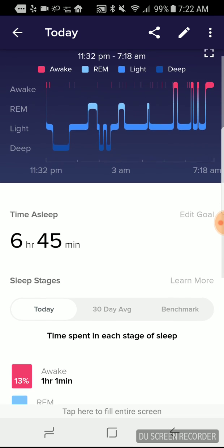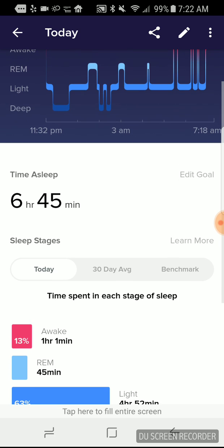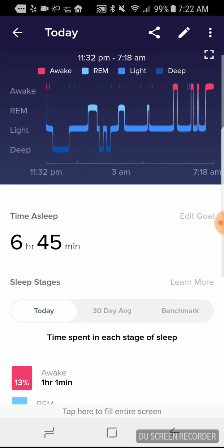There's REM sleep, which is where your eyes are moving and that's associated with dreams. Light sleep is really the majority, and it's just sort of restorative. And then deep sleep, which is more restorative from a workout — muscles and things like that.